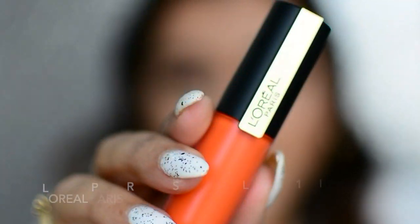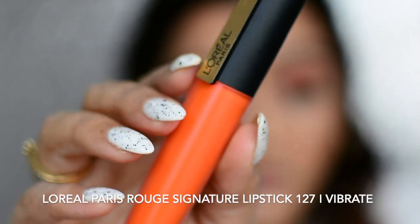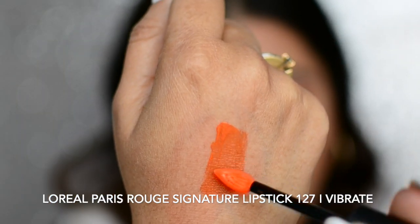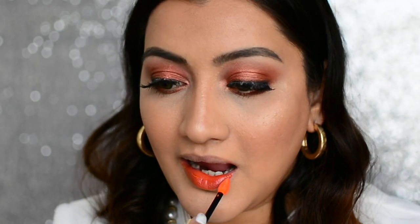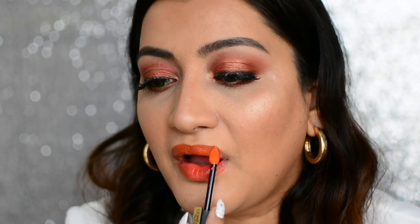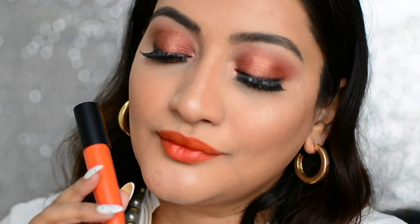Let's begin with the swatches of the new shades. The first shade is 127 — I Vibrate. This is the perfect sunset shade, a bright hue of orange. It is bright and perfect for both daytime and nighttime, and it complements any skin tone. This is how I Vibrate looks on me.